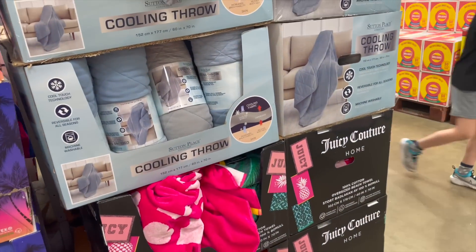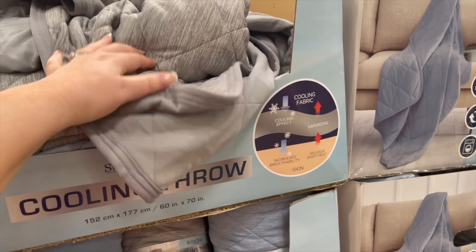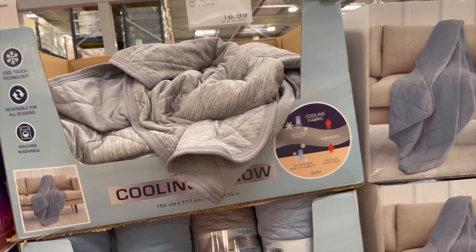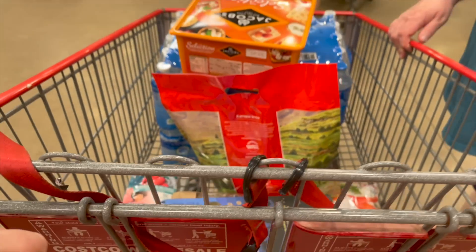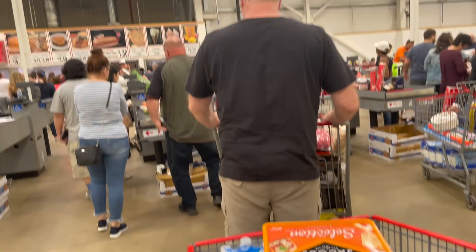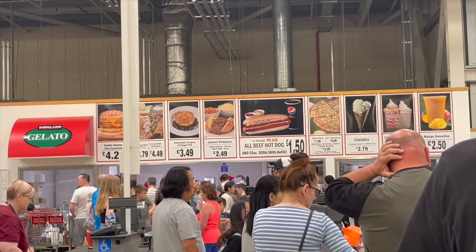What's this? A cooling throw? It is cold, you know. How does that work? Right, we are done. Let's go to the checkout. I will show you what we've got when we get home. We'll probably get a drink for the drive home at the cafe — they do really cheap food here as well.